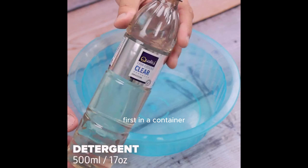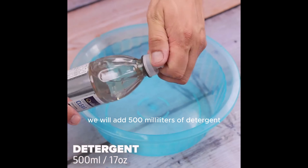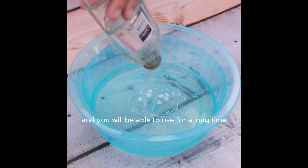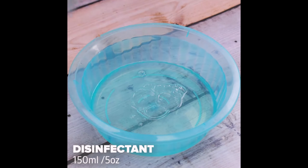First, in a container, we will add 500 milliliters of detergent. Do not worry about the amount — this mixture yields a lot, and you will be able to use it for a long time.